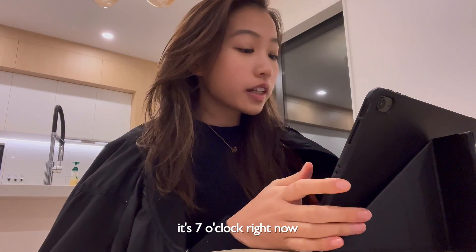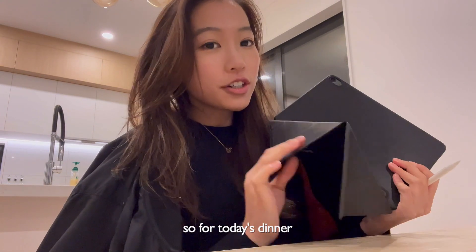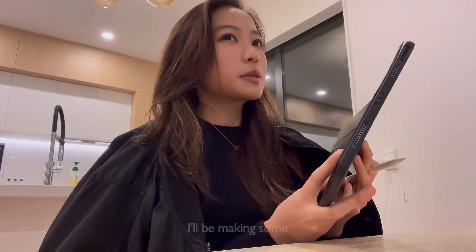So anyway, it is seven o'clock right now and I am starving. For today's dinner, I'll be making some spaghetti and some salmon. There it is!